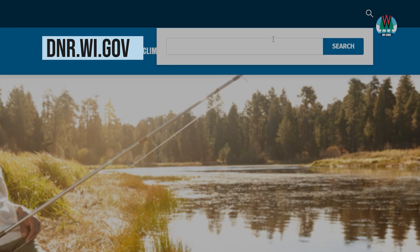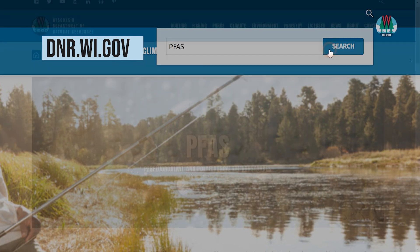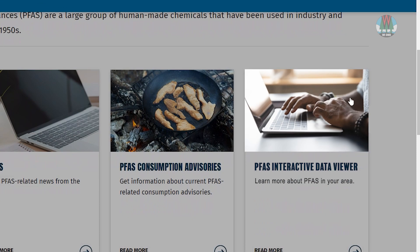First, visit dnr.wi.gov and search PFAS, then click on the tile to open the application.